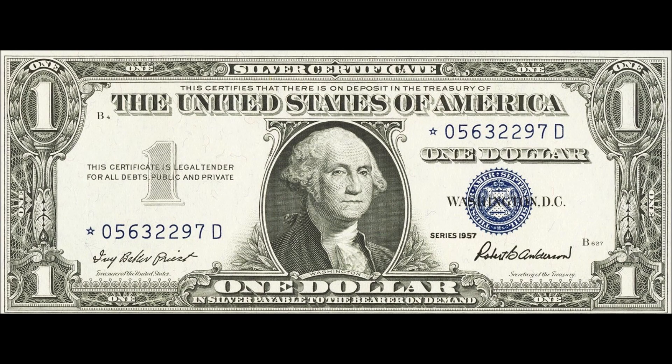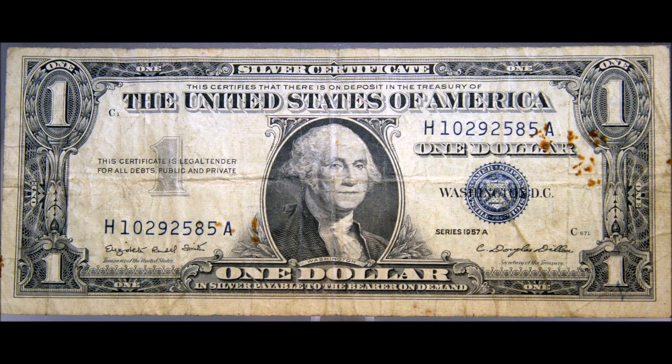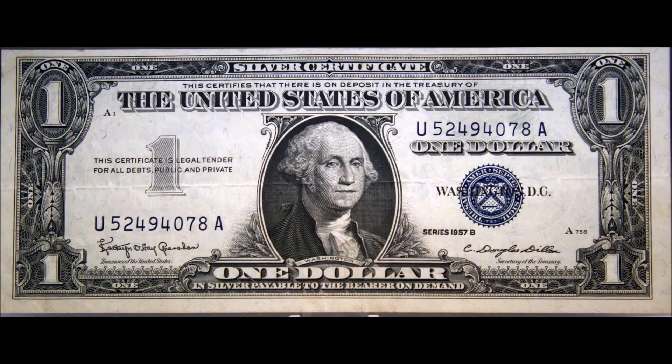A 1957 silver certificate in good circulated condition can generally sell for around $10 to $20. A 1957A usually sells slightly lower at around the $8 to $12 mark. And a 1957B blue seal silver certificate sells for around $10 in pretty good circulated condition.